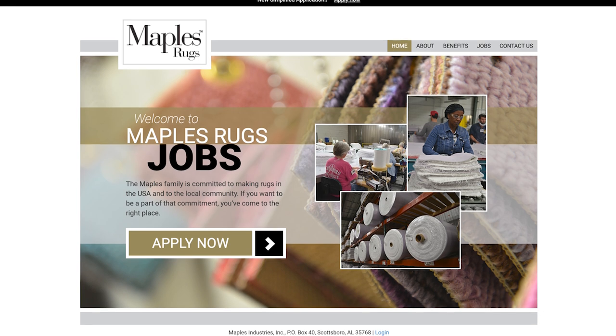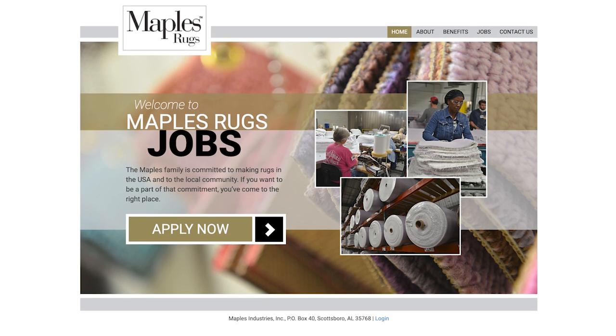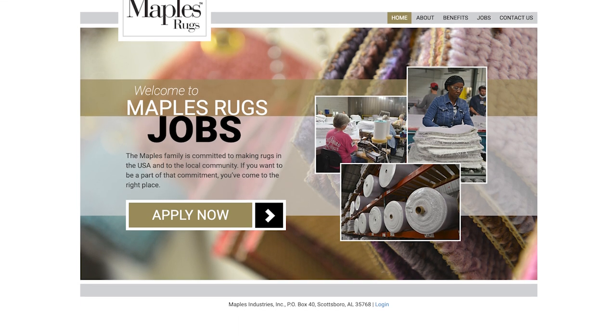Next up is Maple Rugs. Maple Rugs is based in Scottsboro, Alabama, got started in 1966, and is still a family-owned and operated business. They operate in four facilities across the state of Alabama and employ over 1,300 American workers, which is really great to see. You'll also see their rugs offered at a lot of online retailers like Target, Walmart, and others.